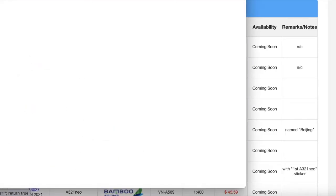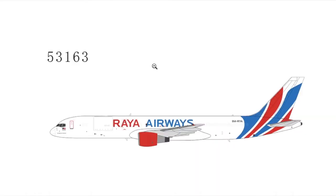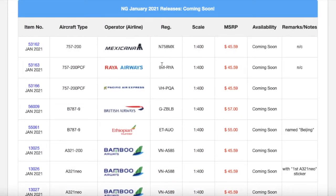Moving on down the line, we have this Raya Airways 757-200 without winglets. So far we have two 757-200s — the other was a Mexicana, this is a Raya Airways. I don't know much about Raya Airways, but from the clip art it does appear to be some sort of cargo airline. There's a Malaysian flag on the aircraft, so it's probably a Malaysian airline. Registration is 9M-RYA. Scale 1:400. MSRP is $45.59.